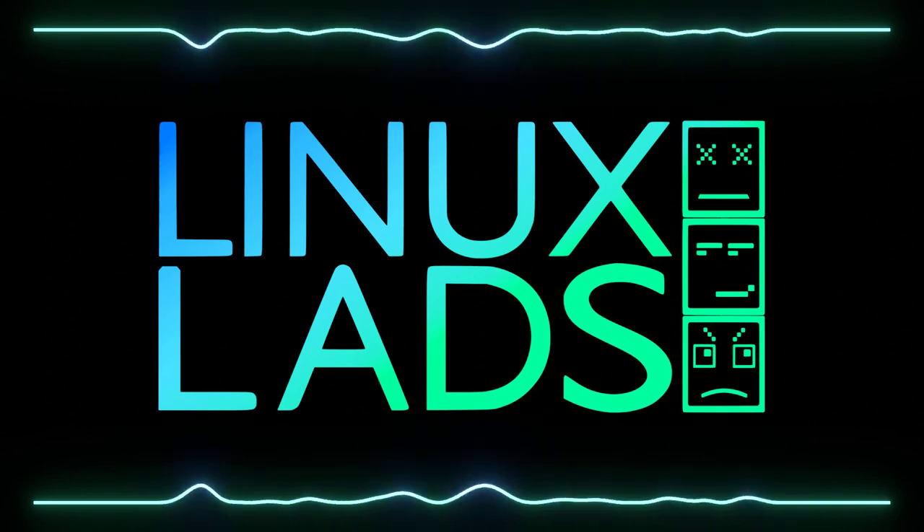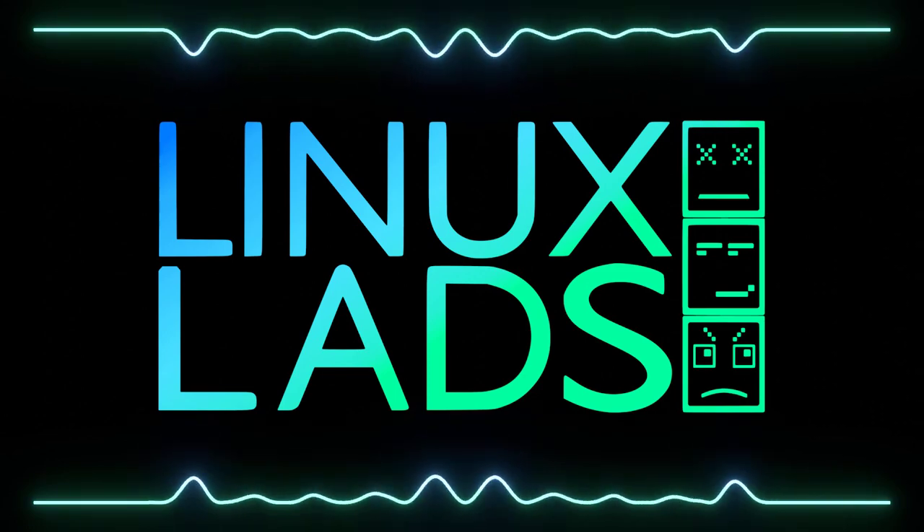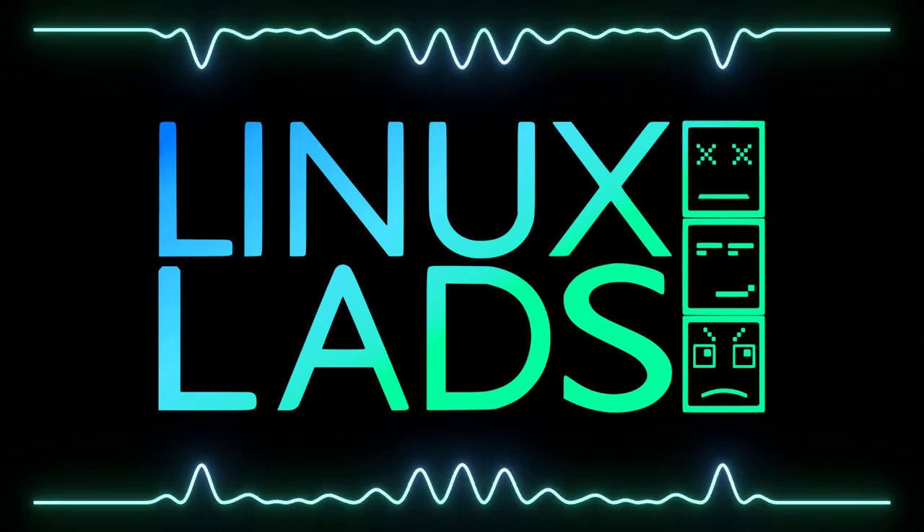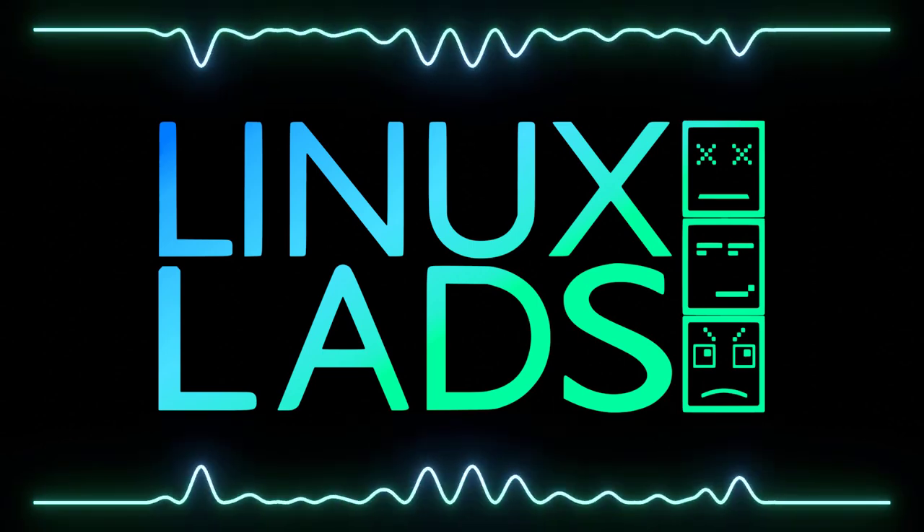Hello, welcome to Linux Lads, episode 102. As usual, I'm Shane. This week I'm joined by Amalith and Mike. Say hello, chaps. Hello, chaps. Hello, hello.